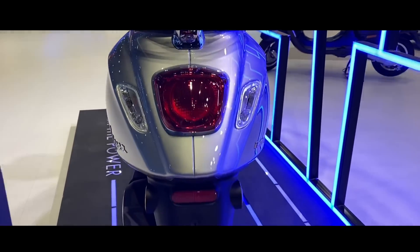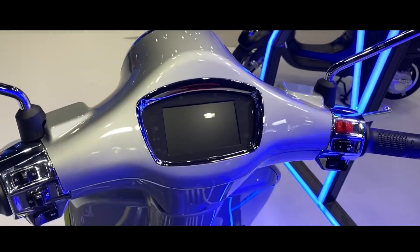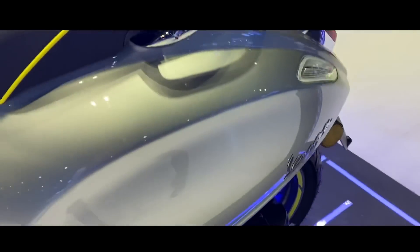Now, let's talk about the specs. It has a DC motor with 200 Nm of torque. It has a 4.2 kW battery. The charging time with a 2.2 kW socket means you can charge this scooter in about 3.5 hours.